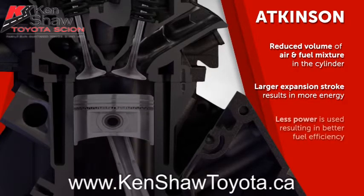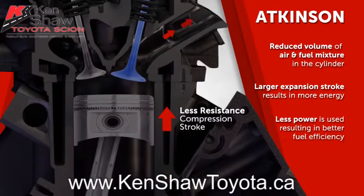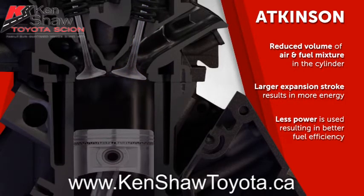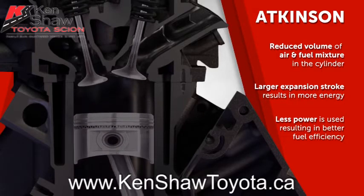With the intake valve open during part of the compression stroke, the piston also encounters less resistance as it moves upward. This reduces the engine's pumping losses, which is power consumed by the operation of the engine itself as it pumps air and fuel in and out.